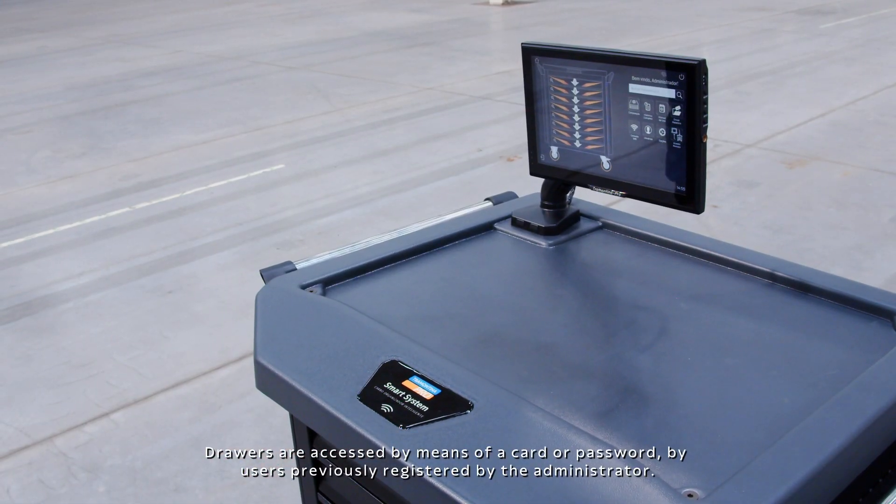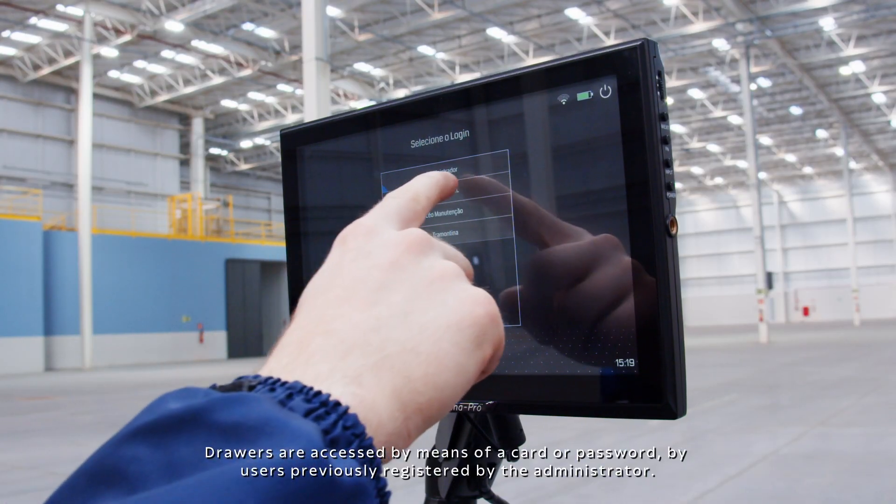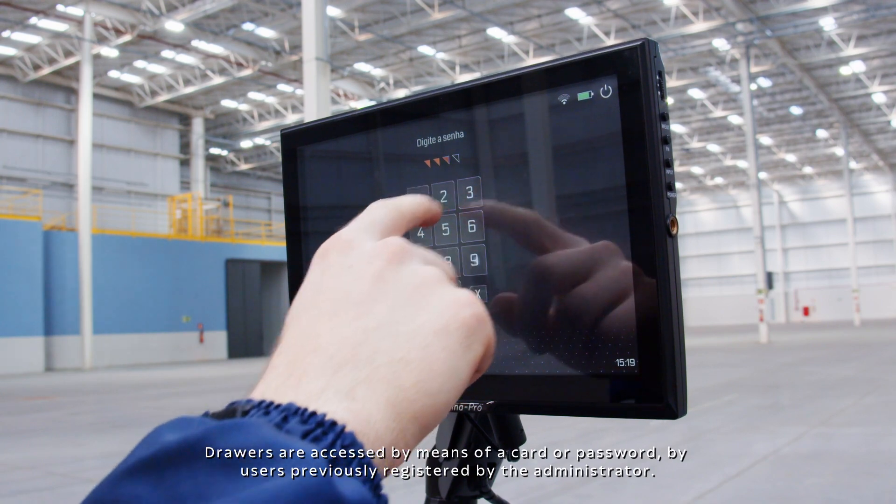Drawers are accessed by means of a card or password, by users previously registered by the administrator.